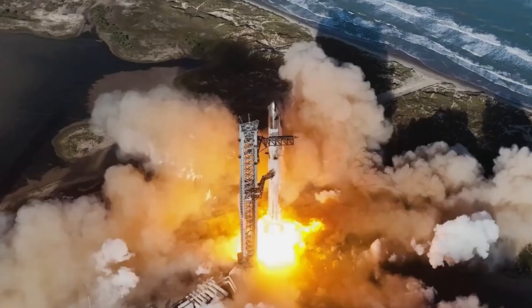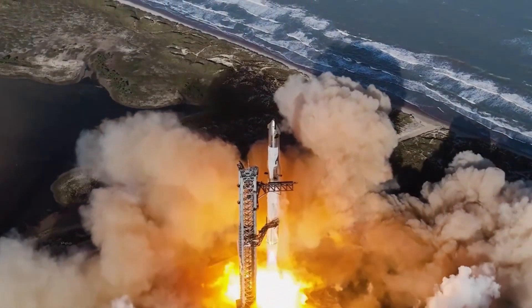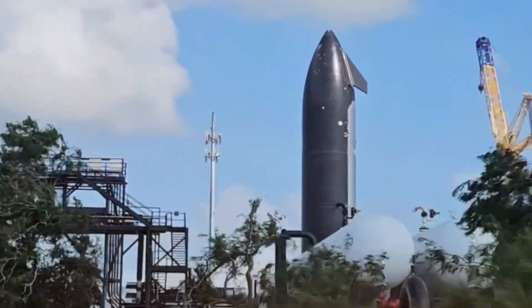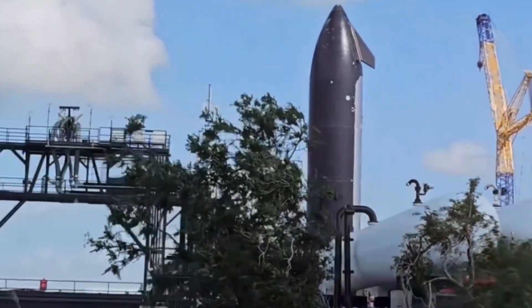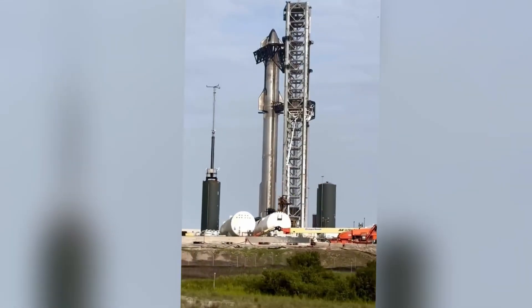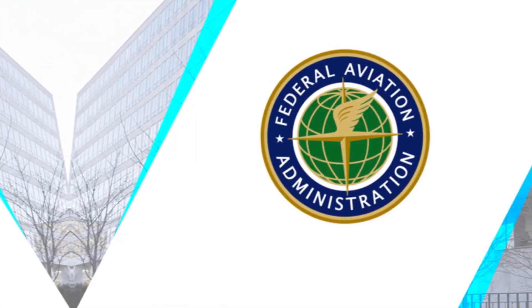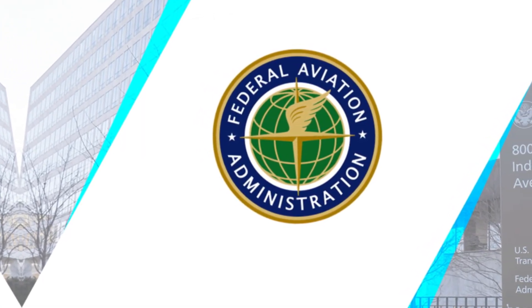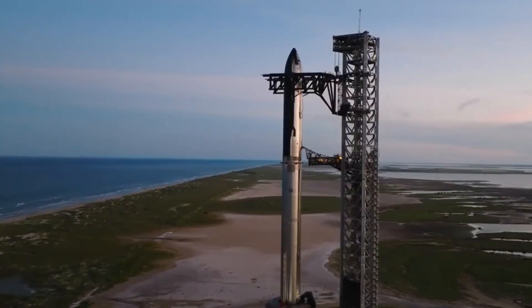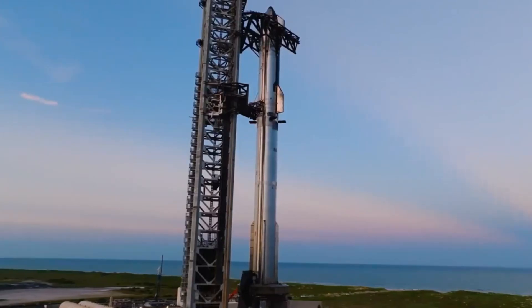Breaking news from Starbase: the next generation of Starship is taking shape and the progress is nothing short of extraordinary. SpaceX has just achieved a crucial milestone with their first Block II vehicle, marking a historic moment in the evolution of humanity's most powerful rocket. The FAA has given the green light for Flight 7, and the excitement at Starbase is palpable as Ship 33 demonstrates its capabilities through successful engine tests.